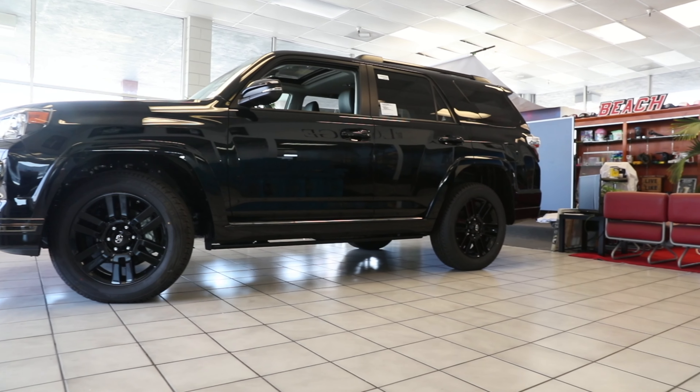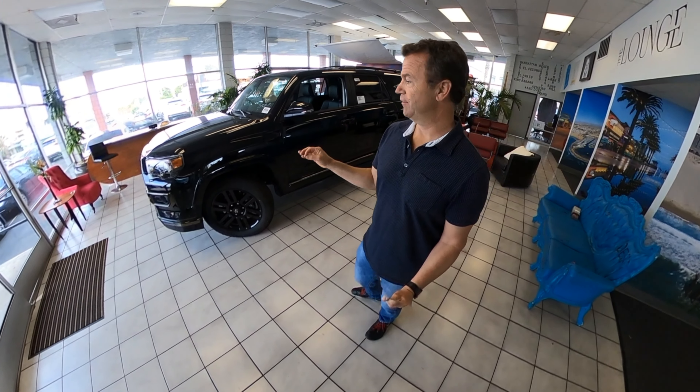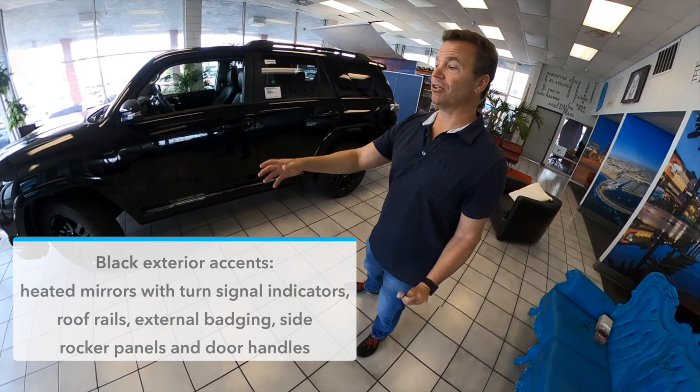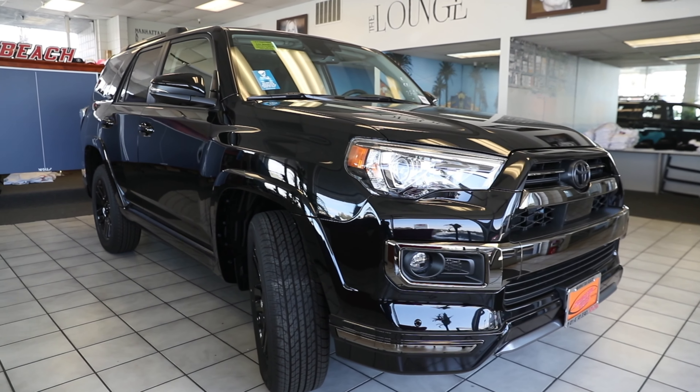This is the 2020 Limited Nightshade Edition — one of the higher end levels — and this is the four-wheel drive version. First off, I picked the black on black. It's my favorite color combination and I'm going to start off with that.